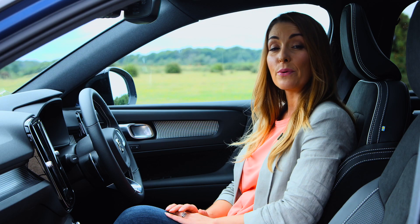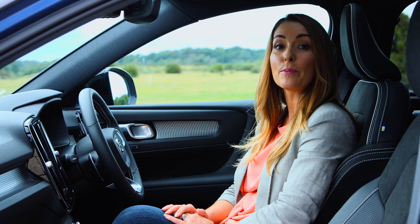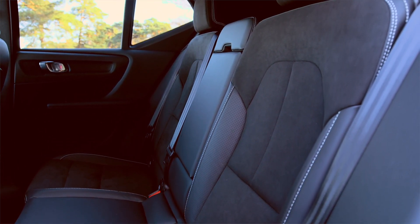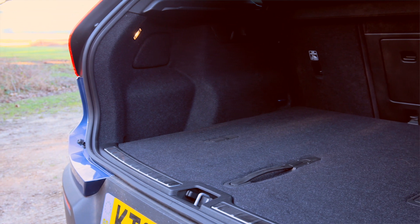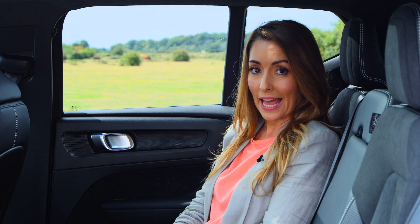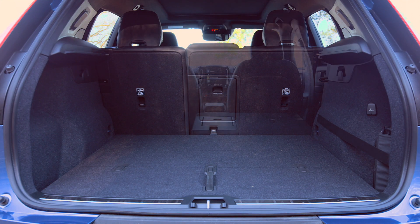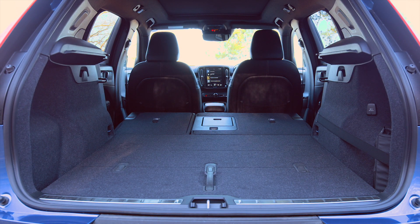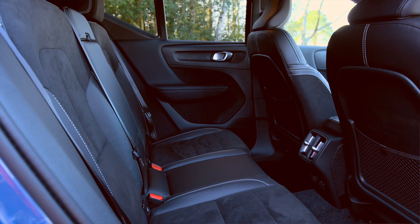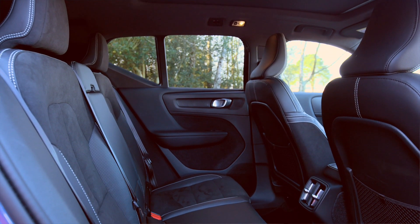It helps the XC40 feel like a shrunken version of the range-topping XC90 SUV — an impressive feat. The XC40 is not the most practical vehicle in its class, but with clever interior storage solutions and a decent sized boot, it's ideal for families. The boot space amounts to 460 litres and is excellently shaped and easy to load. Folding the rear seats down increases it to 1,336 litres. Rear room is excellent with plenty of legroom and headroom for passengers, though it's best suited to carrying four adults, as a fifth passenger in the middle of the rear seats makes the XC40 feel a bit cramped.